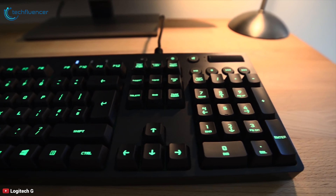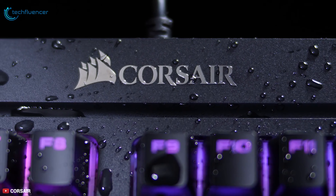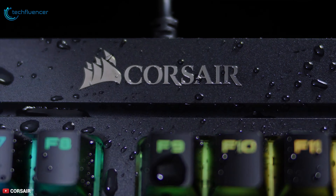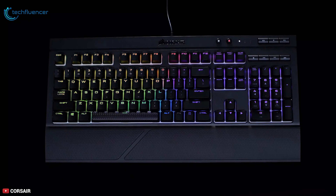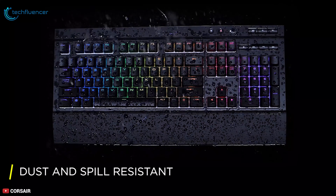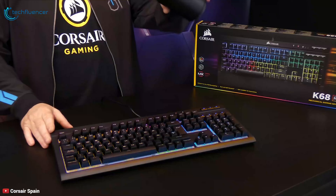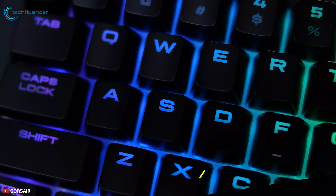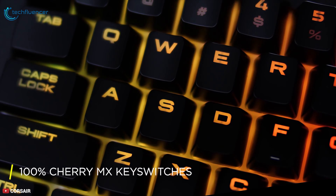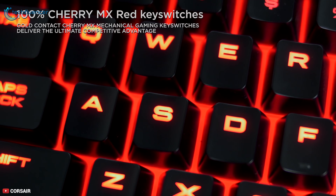Next up at number 4, we have the Corsair K68. A top-notch yet affordable option for the gamer looking for a quiet and responsive gaming keyboard at a reasonable price. You have the choice of the standard or the dust and spill resistant varieties. With the latter, you don't have to worry much about damage due to accidental spillage. With its Cherry MX Red mechanical key switches, this keyboard provides quiet use that is also very responsive for a competitive edge.